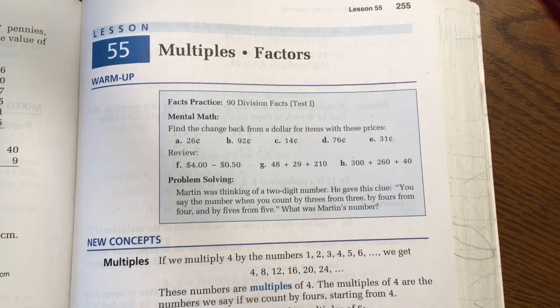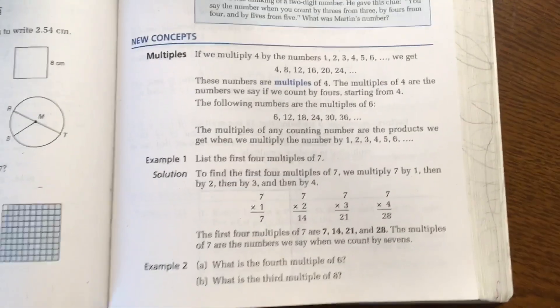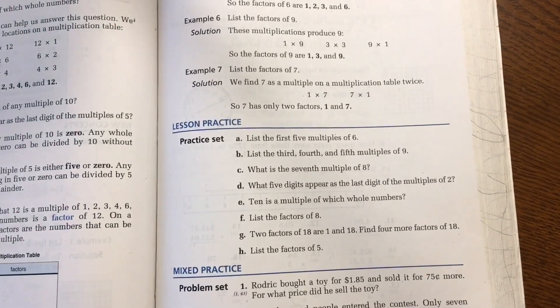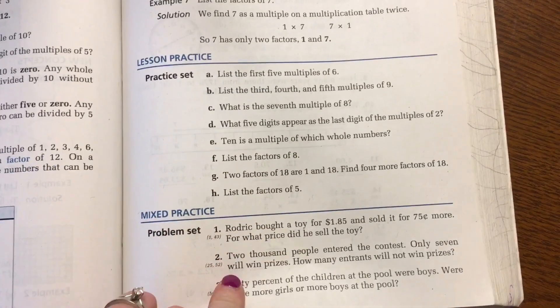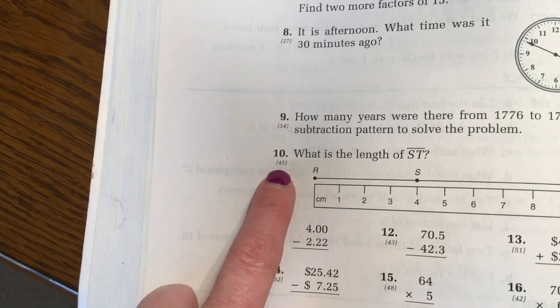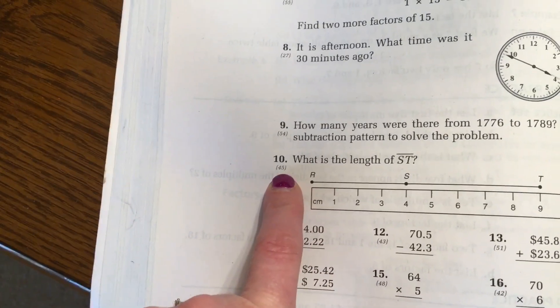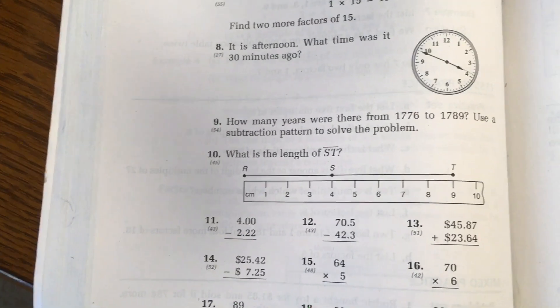Let me show you a lesson from Saxon Math. This is lesson 55 in the 5/4 book. There's a warm-up, then new concepts where the new concept for the day is explained, with examples and steps. Then there's lesson practice — questions from the new concept learned that day — and then mixed practice where they do problems from both the current lesson and past lessons. For example, the number 45 next to a problem means that type of problem was introduced in lesson 45, so they can go back and reread that lesson if they've forgotten.